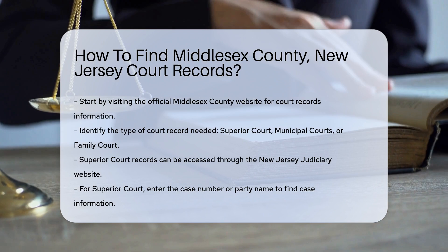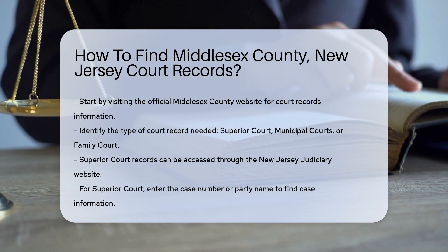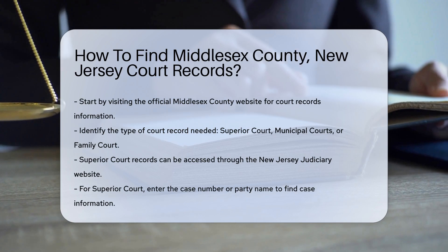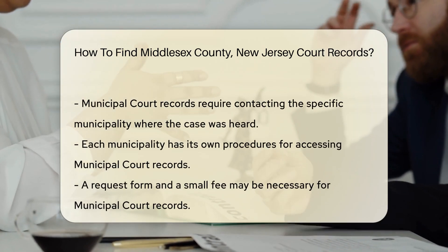Next, determine which type of court record you need. Middlesex County has several courts, including the Superior Court, Municipal Courts, and Family Court. Each court maintains its own records.